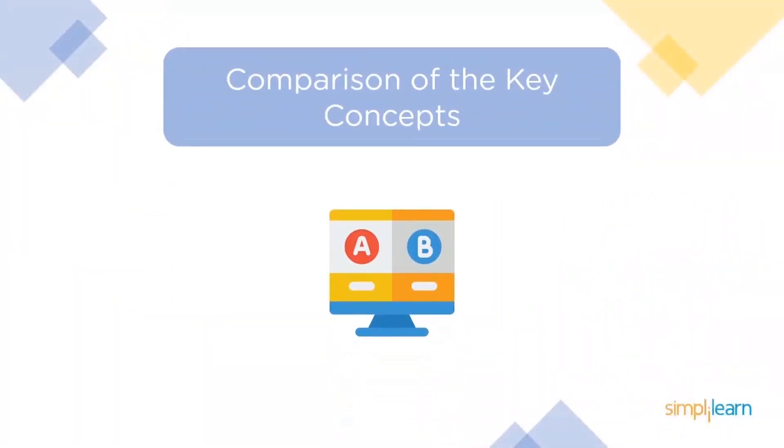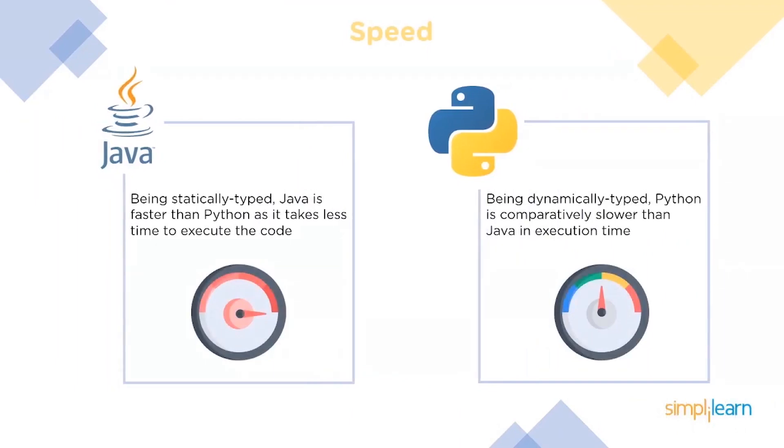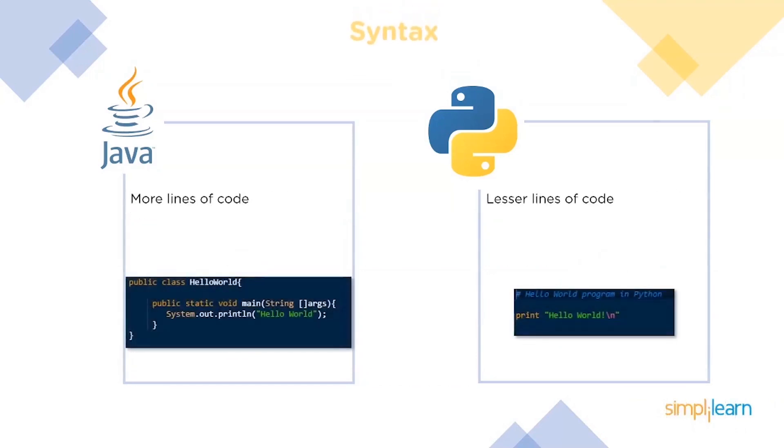Now that you've been introduced to both Java and Python, let's compare their fundamental concepts. First up is speed. Java is a statically typed language, which means the syntax is checked at compile time, so the execution speed is faster. Python, on the other hand, is a dynamically typed language, so the syntax is checked at the time of execution, making its execution speed slower compared to Java.